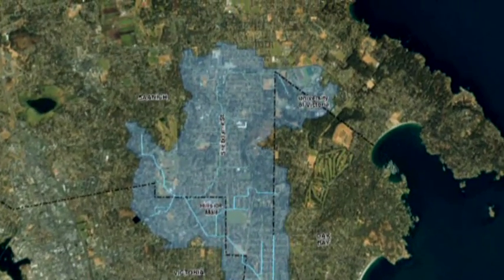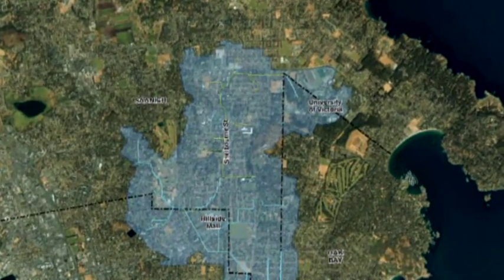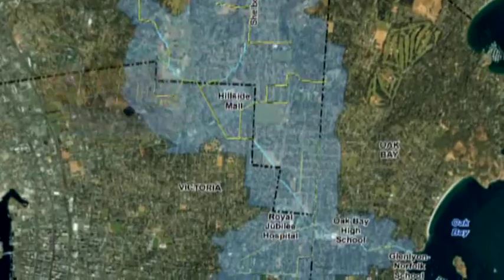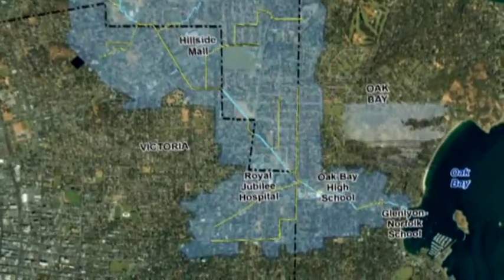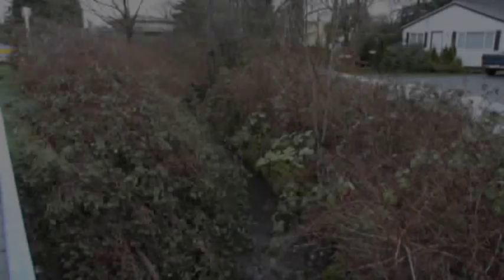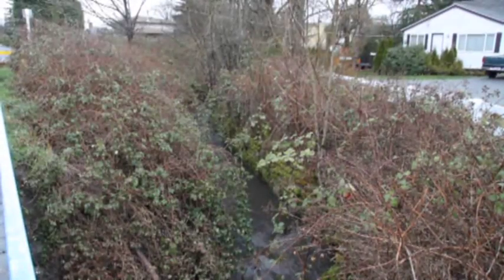Bowker Creek flows through an urban watershed from its headwaters at the University of Victoria along Shelburne Street in Saanich, past Jubilee Hospital in Victoria, to the ocean at Oak Bay. In an urban environment, Bowker Creek has urban problems.